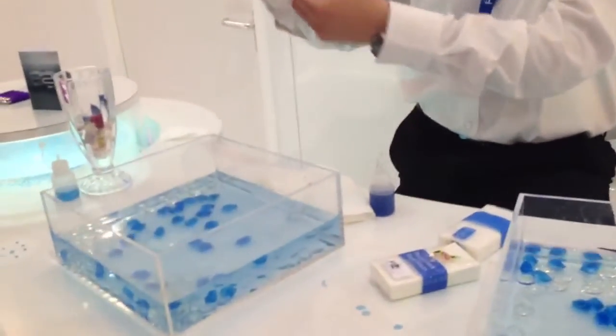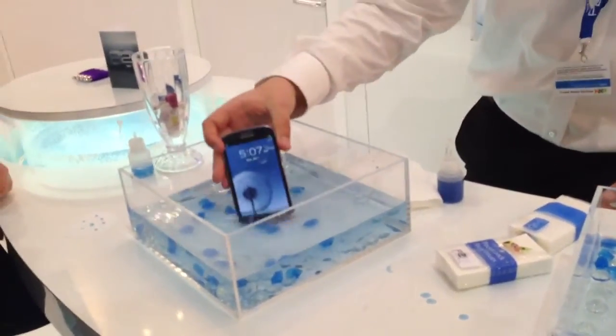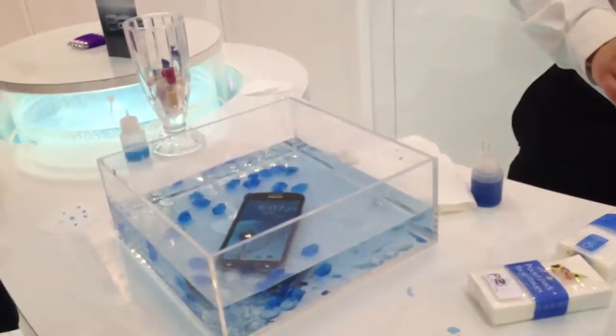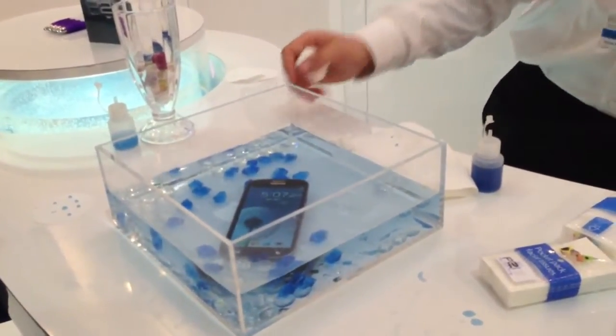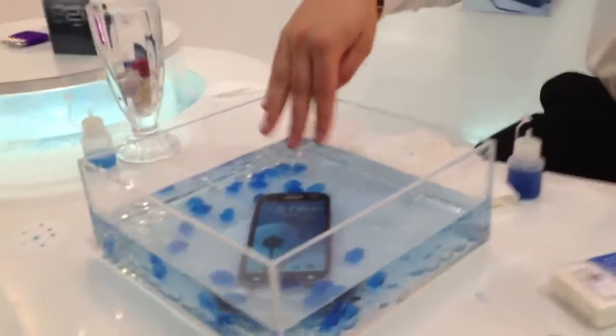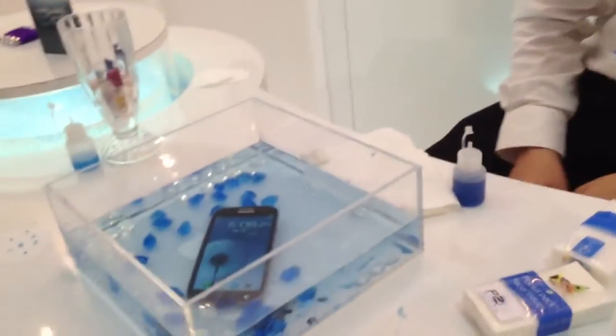We process the Samsung S3 with our technology — it's basically a very, very thin hydrophobic coating. It's applied in a vacuum chamber, and because it takes place in a vacuum, the chemical material is actually able to get inside internally. So you can process the phone in its final assembled state, and it's able to operate underwater for hours.